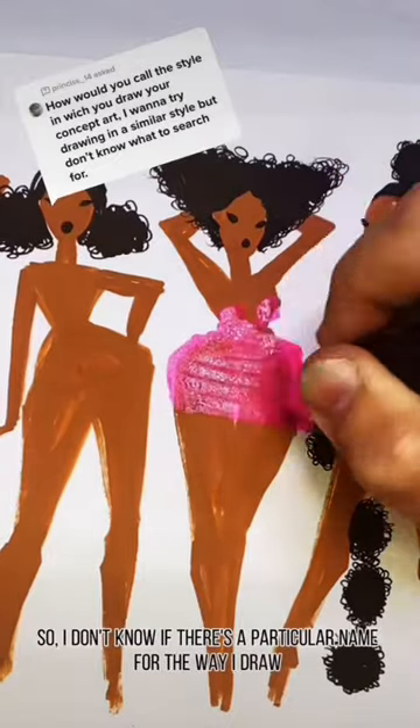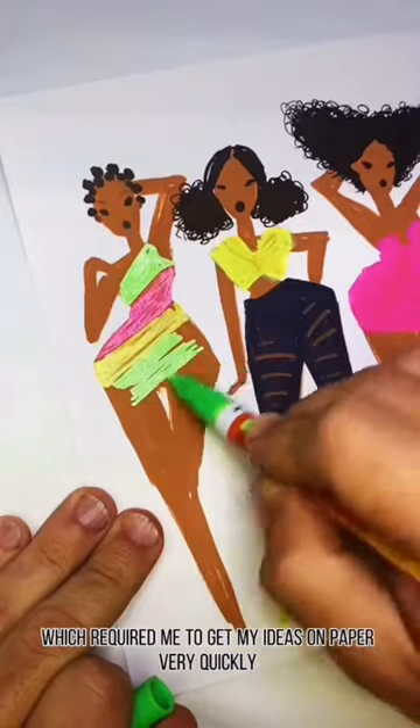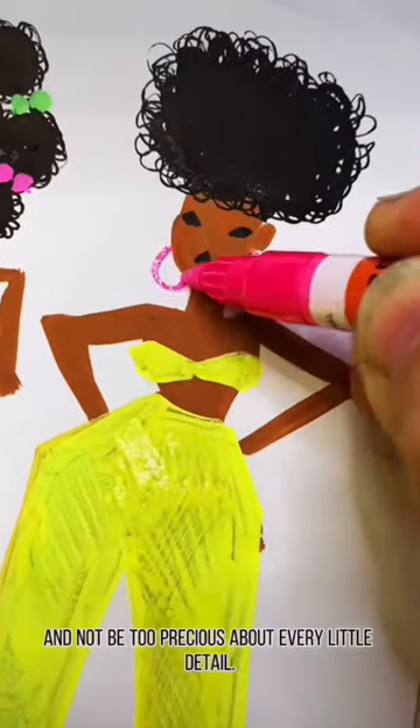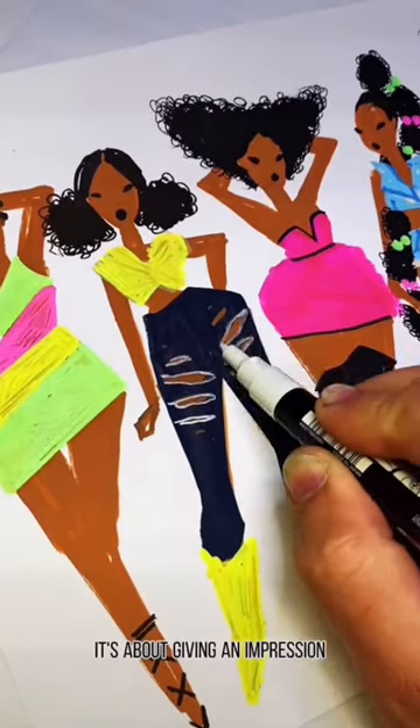I don't know if there's a particular name for the way that I draw, but before I was a doll artist I worked as a fashion illustrator, which required me to get my ideas on paper very quickly and not be too precious about every little detail. Traditionally, fashion illustration is not about photorealism — it's about giving an impression.